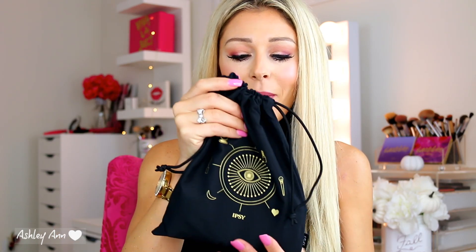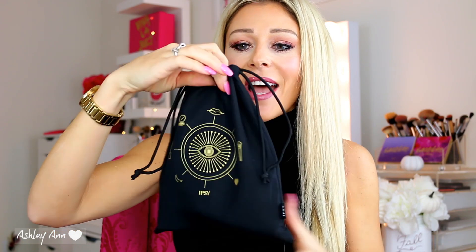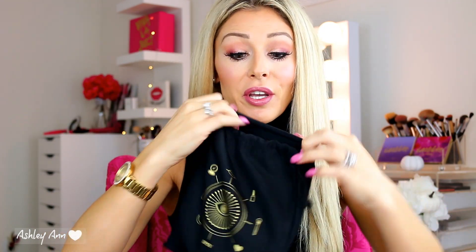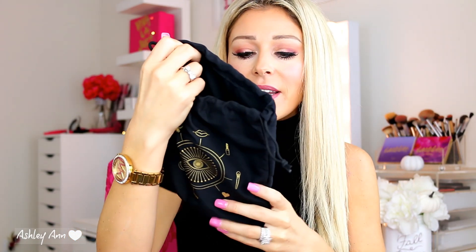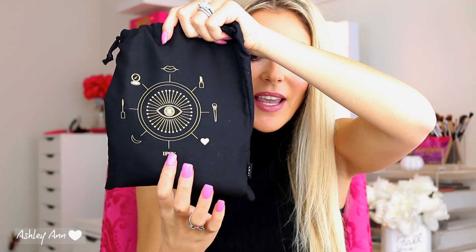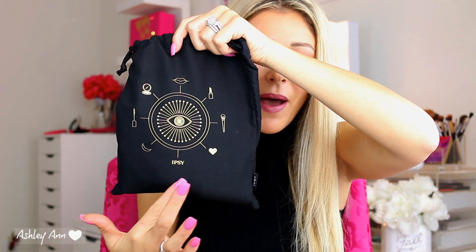The theme for October is Your Magic, and this is what the bag looks like — it says Your Magic on the back. I love these little pouches that the Plus has been going with; you can fit a lot of makeup items in here. It's got like an evil eye or third eye in the middle, and then all different makeup items around it.